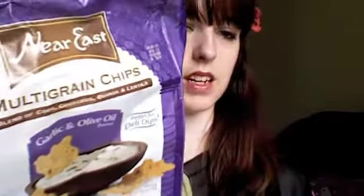It says these are perfect for deli dips. They're also available in a cheese and herb flavor — I haven't tried that. This is the garlic and olive oil flavor, a blend of corn, couscous, quinoa, and lentils, and I just have to say — amazing, so good.